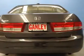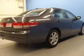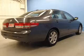Stand out from the crowd with premium wheels. The anti-lock braking system will keep you safe on the road. Heated seats make cold weather driving more endurable.